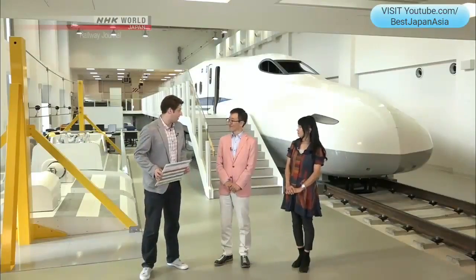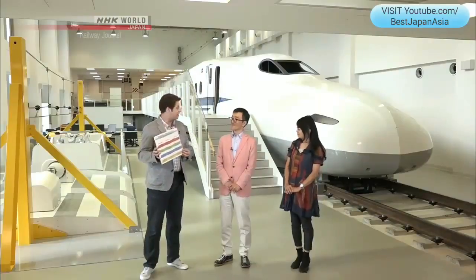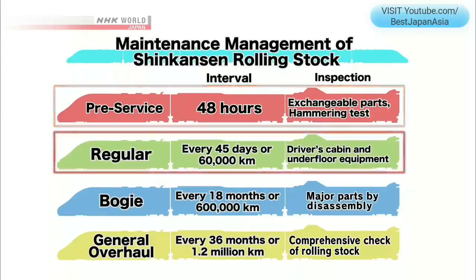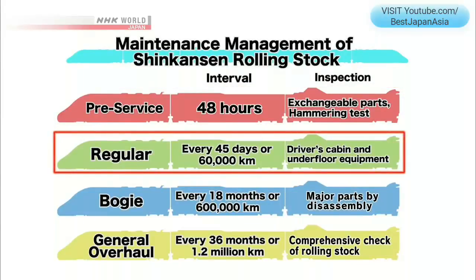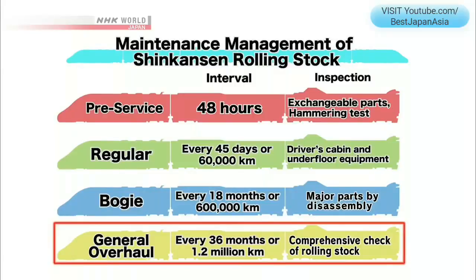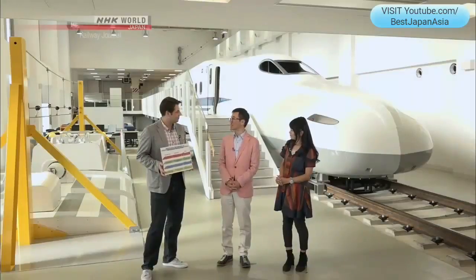Speaking of maintenance work, let's look at the maintenance management of the Shinkansen rolling stock. The inspection is carried out in mainly four parts. First, there's the pre-service inspection, carried out every 48 hours with a general test of the cars and a hammering test. Then the regular inspection, every 45 days or 60,000 kilometers. Next, the bogie inspection, every 18 months or within 600,000 kilometers. Finally, there's a general overhaul, every 36 months or within 1.2 million kilometers. These are the scheduled maintenance types, and there are also unscheduled ones depending on the condition of the train.